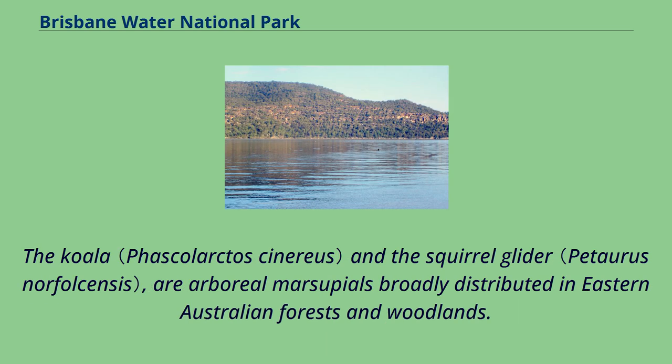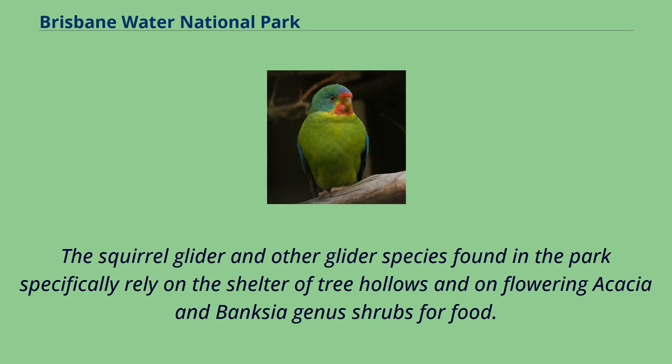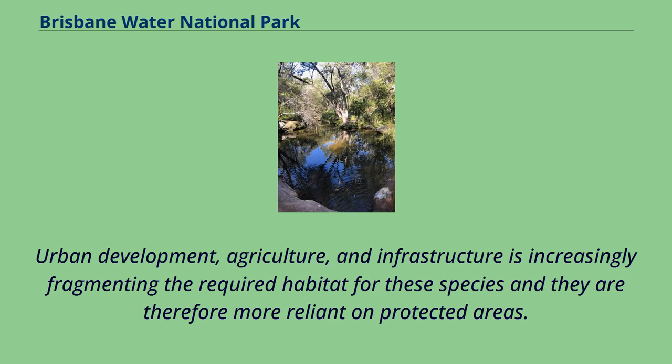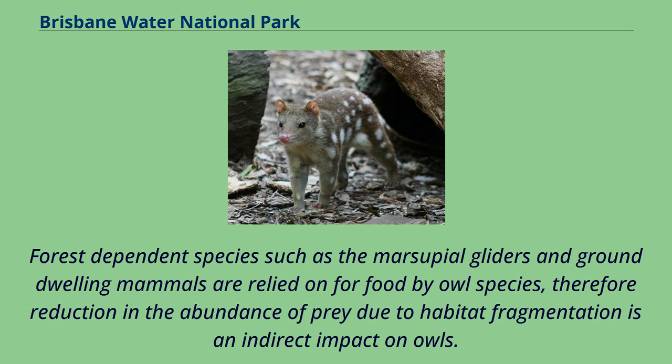The koala and the squirrel glider are arboreal marsupials broadly distributed in eastern Australian forests and woodlands. Arboreal marsupials rely on habitat influenced by the size and species of trees present, soil nutrients, amount of rainfall, and climate. The squirrel glider and other glider species rely on the shelter of tree hollows and on flowering acacia and banksia shrubs for food. Urban development, agriculture, and infrastructure are increasingly fragmenting required habitat for these species. Even the powerful owl, which can tolerate some habitat fragmentation, still relies on available tree hollows for nesting and the availability of prey, with forest-dependent marsupial gliders and ground-dwelling mammals forming its food source.